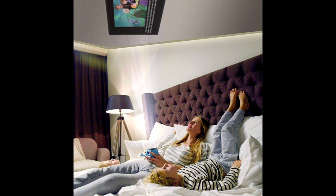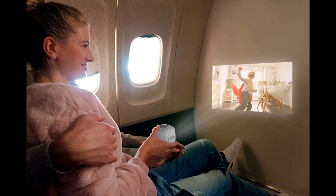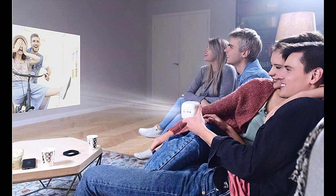Cinemood comes packed with endless hours of fun cartoons, e-books, shadow puppets, lullabies, and bedtime stories. Get together to enjoy the warmest memories and mirror exactly what's on your device's screen, with screen mirroring available for iPhone, iPad, and select Android devices through Chromecast mirroring.